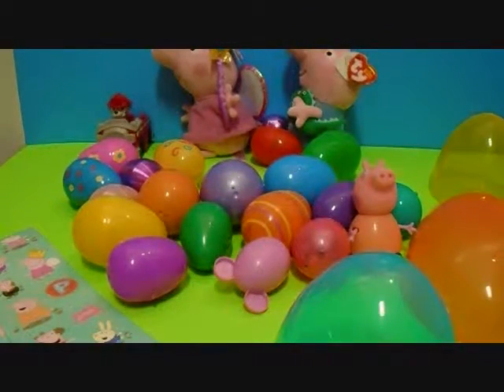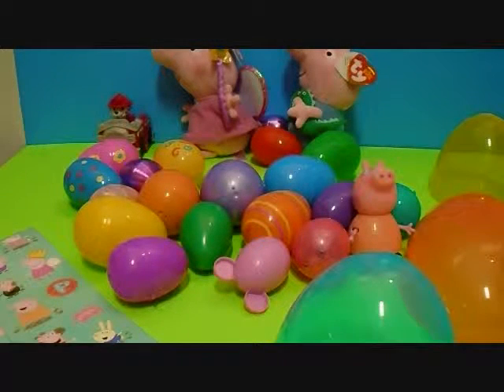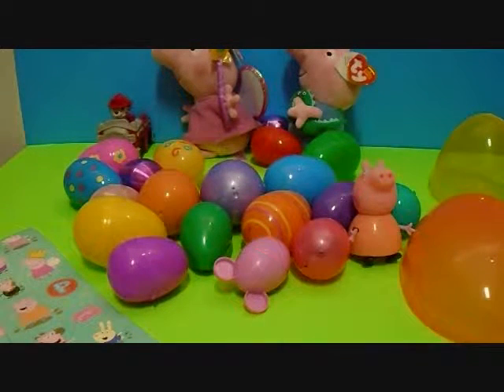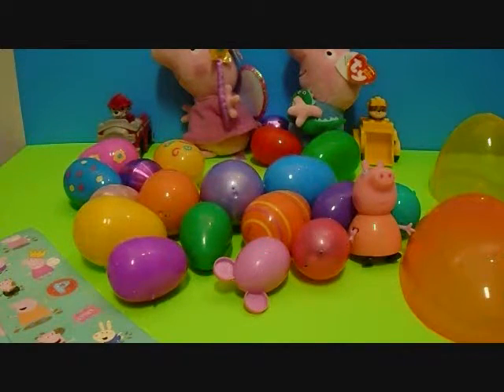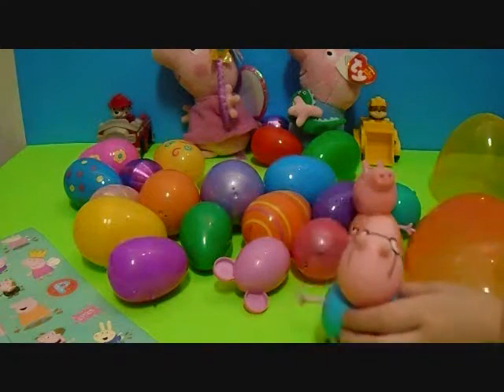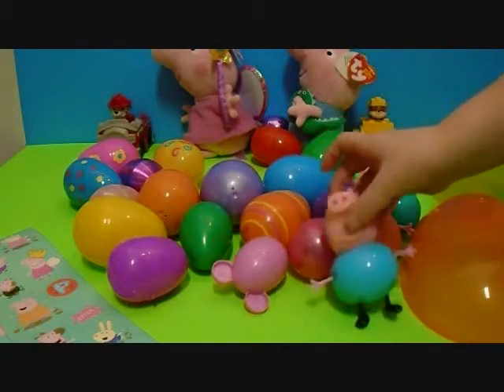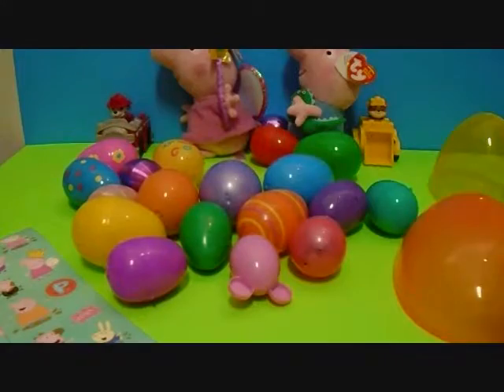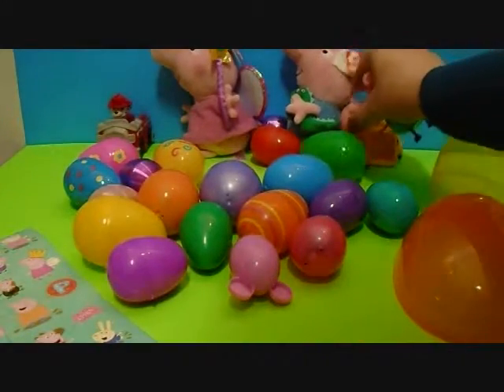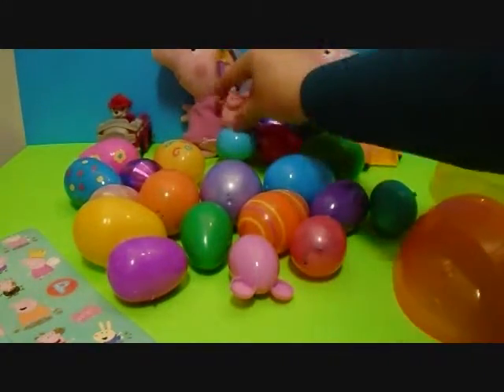It's Daddy Pig! Yay! Now we have Daddy and Mommy. There's his waist, his arms, his head. Hold him down here where they can see him. Put him with the Mommy Pig. Let's put Mommy and Daddy over here by George and Peppa.